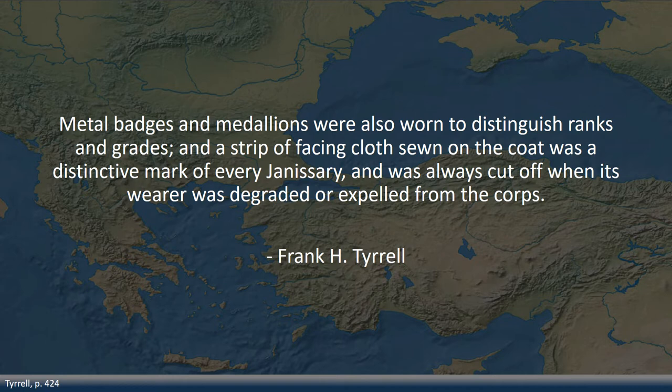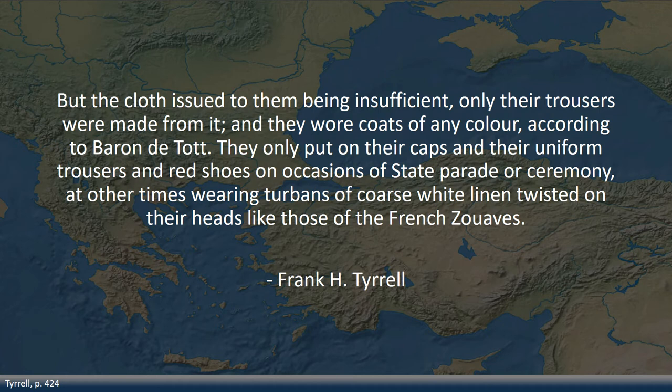It is not entirely clear if only officers disregarded their uniform regulations. Tyrell casts doubt on the Janissaries' uniforms generally. According to Baron de Todt, the cloth issued to them being insufficient, only their trousers were made from it, and they wore coats of any color available. They only put on their caps, uniform trousers, and red shoes on occasions of state parade or ceremony, at other times wearing turbans of coarse white linen. It should be noted that Baron de Todt trained the Ottoman military around 1770, when the Janissaries were already in steep decline — so this should not be taken as typical for every era.